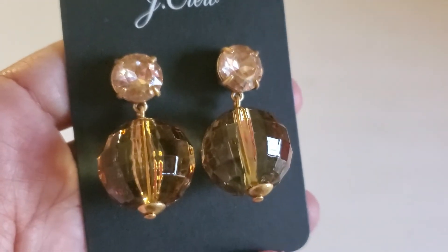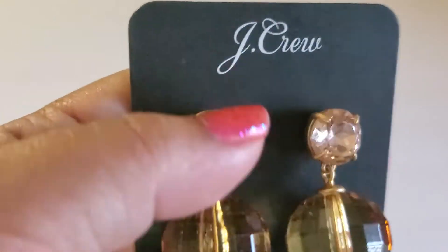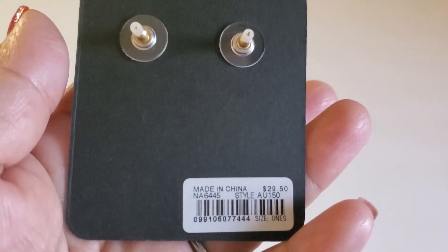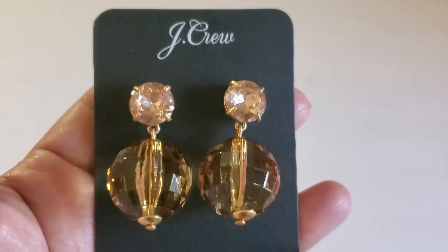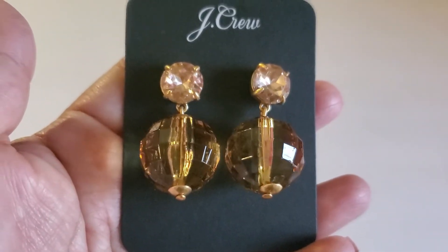And then this J.Crew earring with the bead and the pink stone. It's marked $29 but can do $8 on this one — just in time for Christmas. $8.